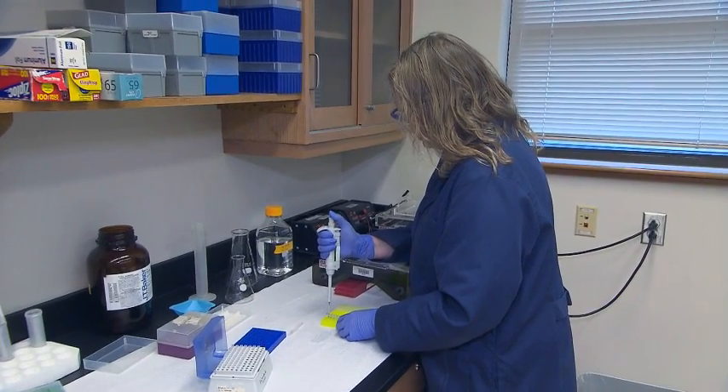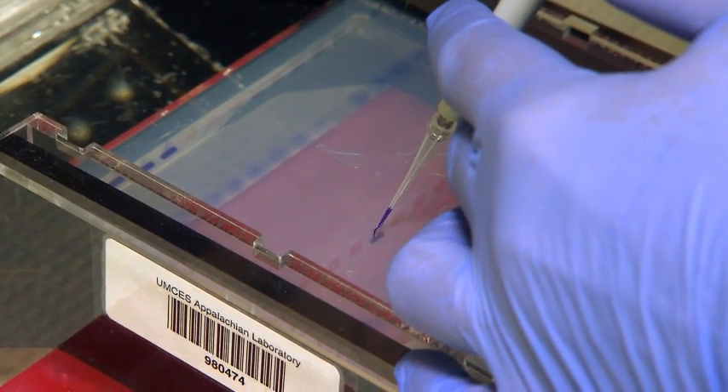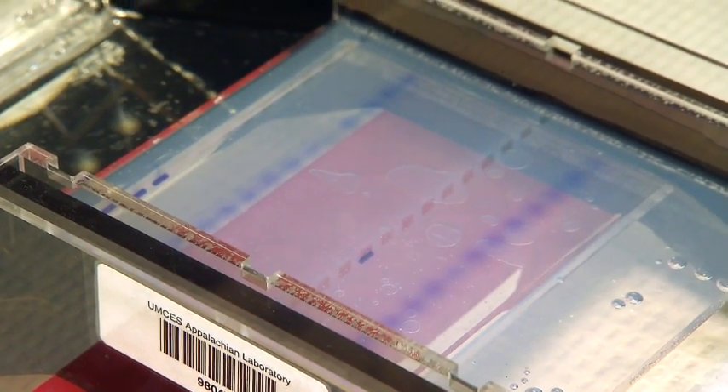This is Regina Trott. She's a faculty research assistant here at the lab, and she's preparing a gel. She's doing that so we can extract information from the stream samples to better assess the quality and health of our watersheds.